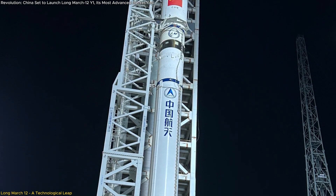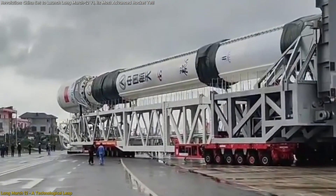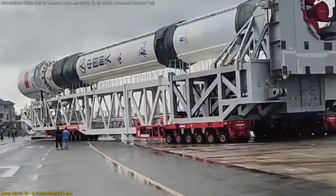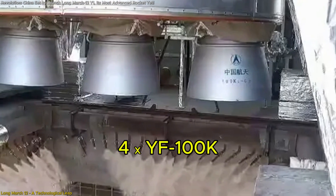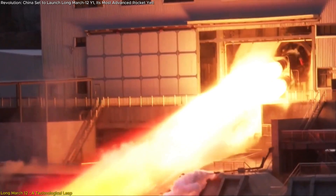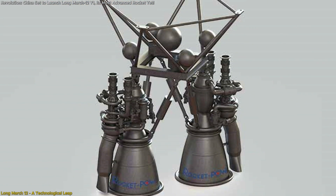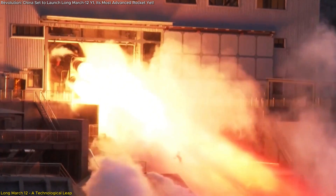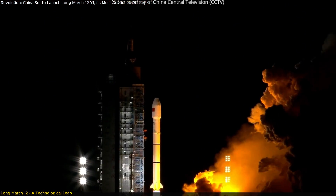Standing at over 60 meters tall, the rocket is powered by six liquid oxygen kerosene engines, a critical innovation for its enhanced performance. The first stage is equipped with four YF-100 Kerosene engines, each generating a thrust of 1,250 kN.